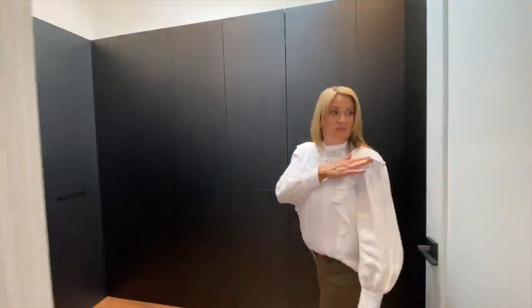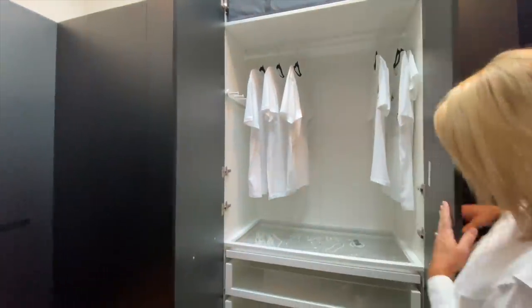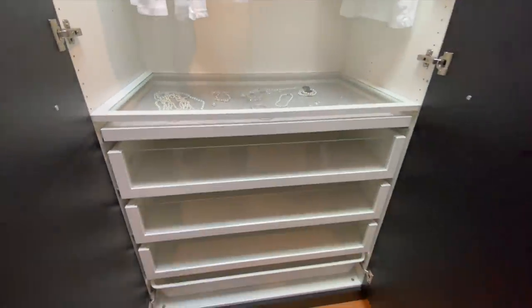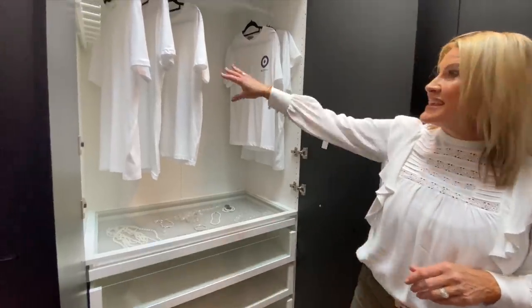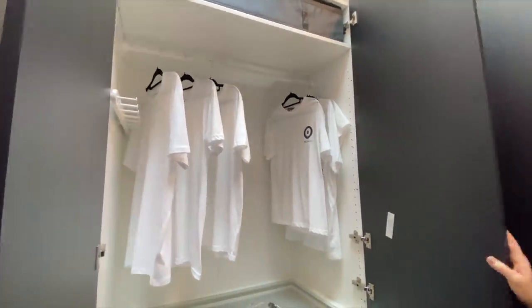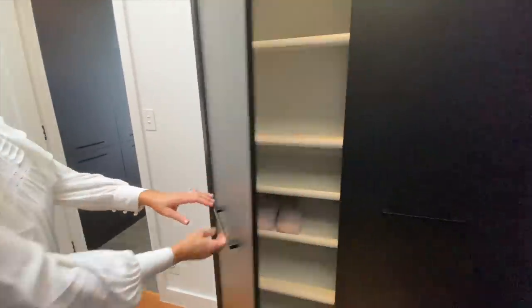And then you have your walk-in robe just here — you can shut this off by this door here. I love all the finishing touches: you've got this beautiful jewellery tray here, and then larger drawers for all your items, and a belt rug or tiny rug here too. Just here is a purpose-built shoe cupboard — love a good spot for the shoes.